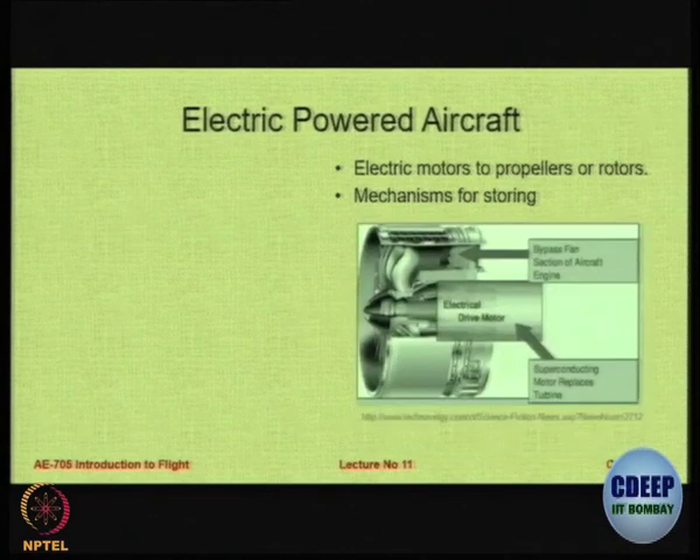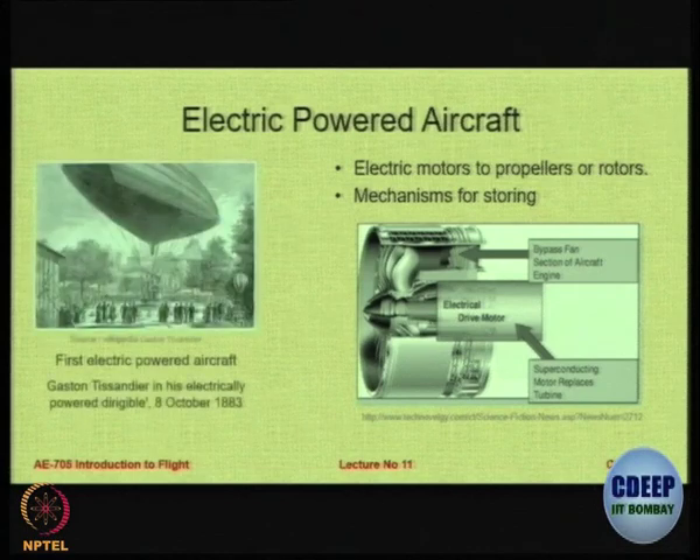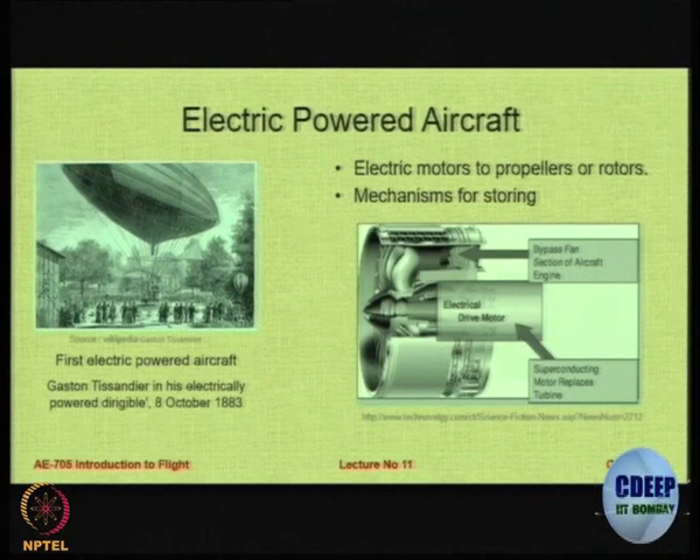The issues are: you need a mechanism for storing electrical power in the form of batteries or other devices, and you need electrical motors to produce the required thrust. But interestingly, it is not new - many years ago, in 1883, we had an electrically powered aircraft: a small airship. So electrical powered aircraft are not new; in October 1883 we already had an airship powered by electrical propulsion.